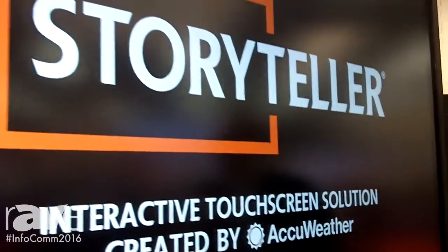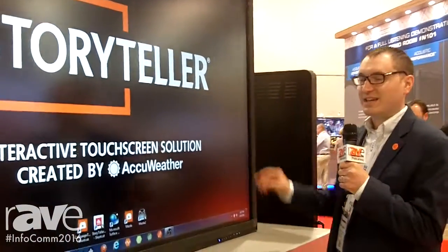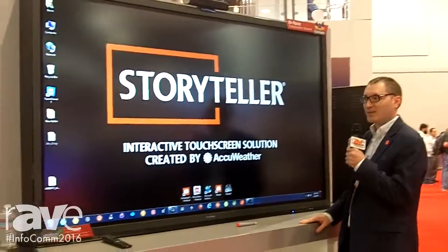Hello, my name is Daniel Despot. I'm here at Infocom 2016 with ViewSonic. At AccuWeather we have our exciting interactive touchscreen software that we use in conjunction with a turnkey package with the ViewSonic interactive 4K 84-inch touch screens.